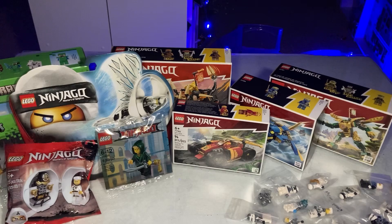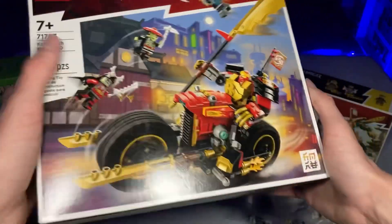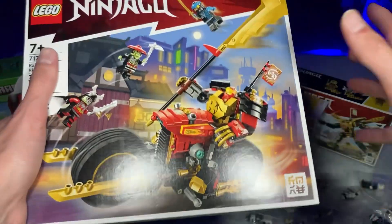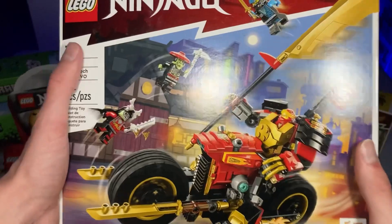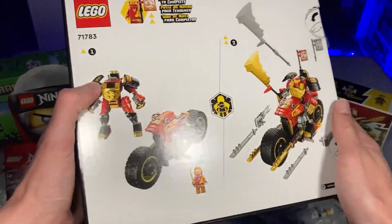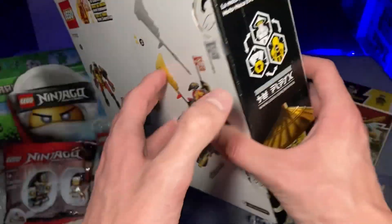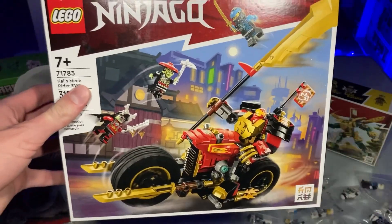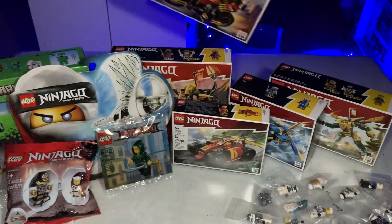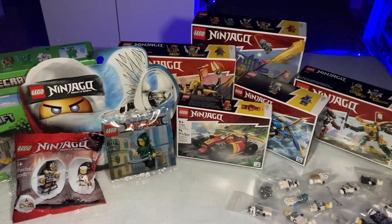The set I was super excited for is Kai's Mech Rider Evo. It might be a bit overpriced, but I think this miniature mech for Kai looks very, very good — I love those mini mechs. I cannot wait to get this one built. All in all, it looks like a very solid set.